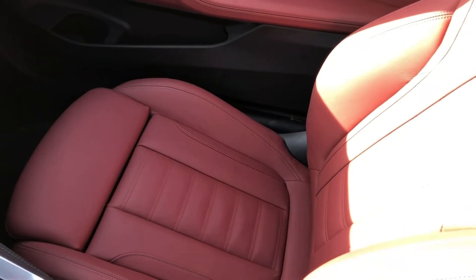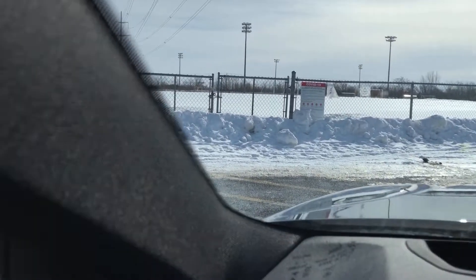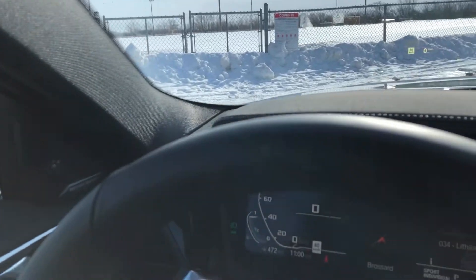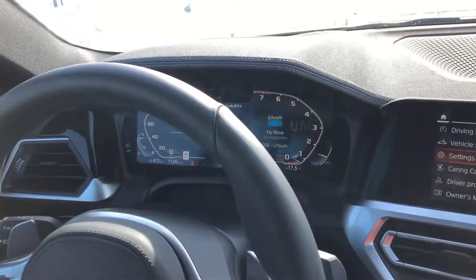Superb, fantastic seats. Decent visibility, but you'll never be looking back in this car — it's so fast. There's your big, massive blind spot. That's about all I can say from here, so we're just gonna go for a drive now and hope my phone doesn't die.